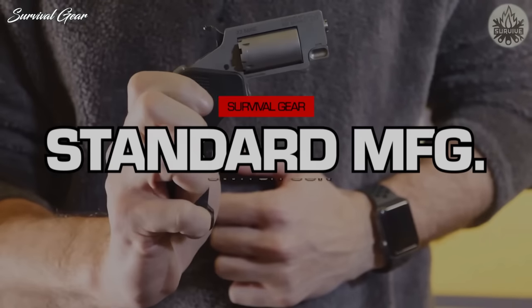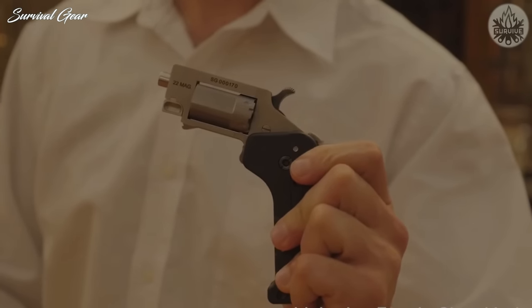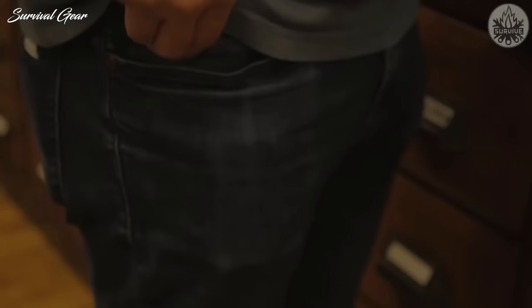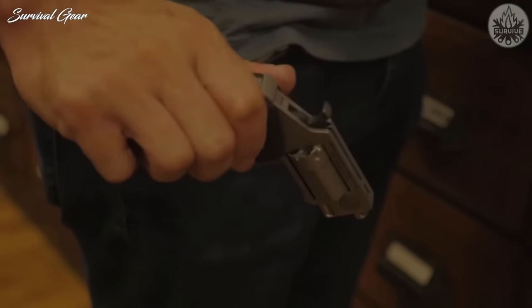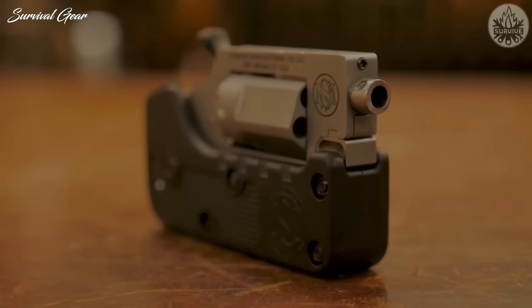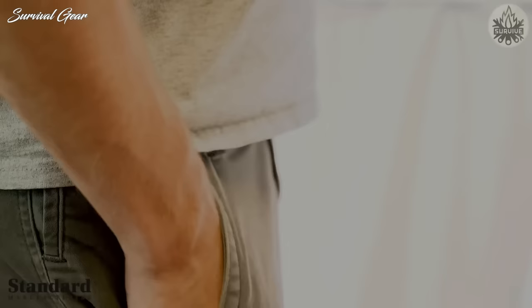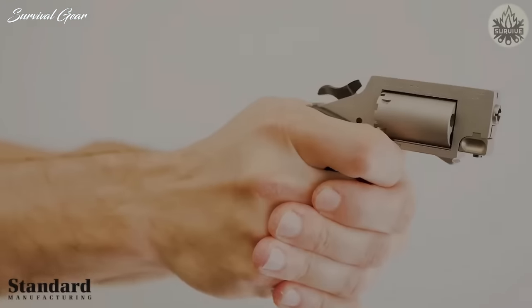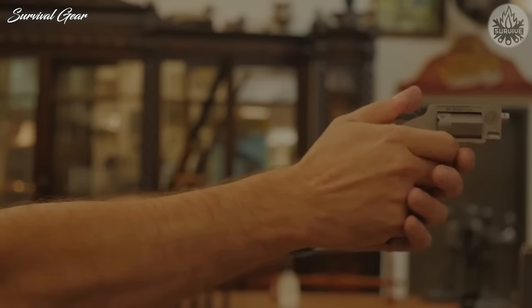Standard Manufacturing Switch Gun Folding Revolver. The Switch Gun is the latest advancement in personal protection from Standard Manufacturing. It fits into your pocket and occupies about the same amount of space as your cell phone. When in the folded position, the grip of the Switch Gun completely encapsulates the trigger to prevent any type of accidental discharge. Upon depressing a button, the Switch Gun immediately springs open and is ready for the immediate and reliable discharge of five .22 Magnum cartridges.